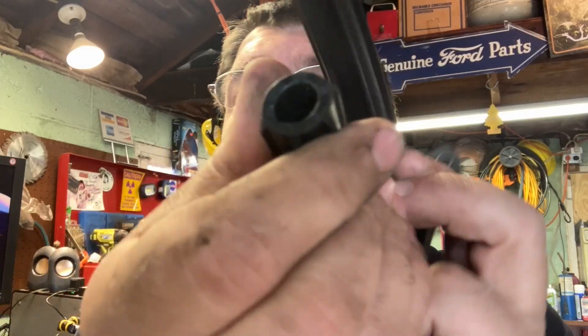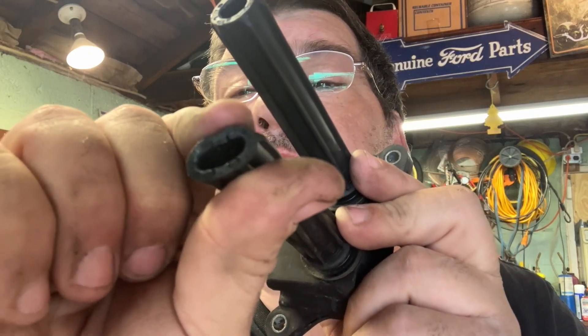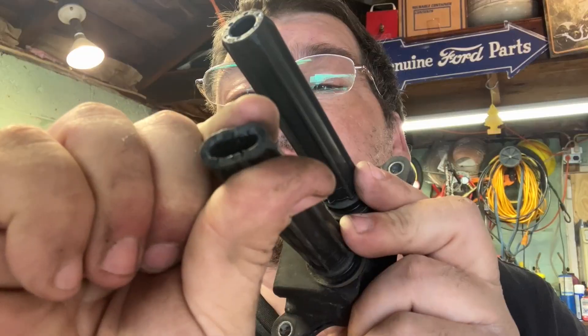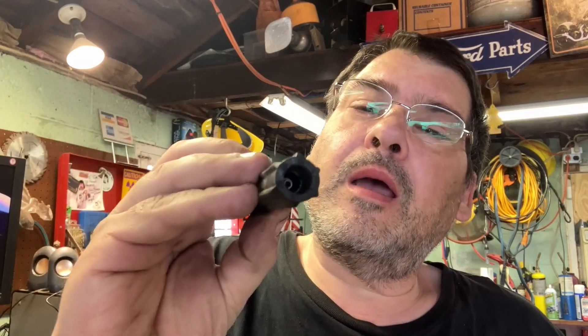Looking at this boot — the first one looks really good. But this other boot has some tears in it, and the spark is leaking where those tears are. This plug came from the back on the car — it was the last plug I took out, the back one, which had the burn trace. So the arcing came from this boot that has the tears.